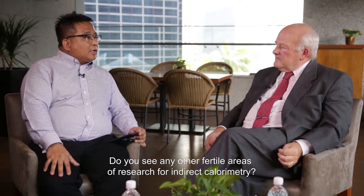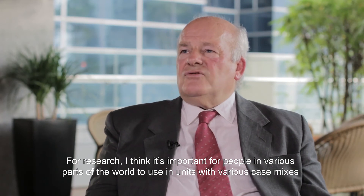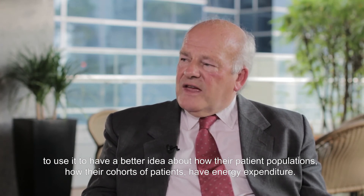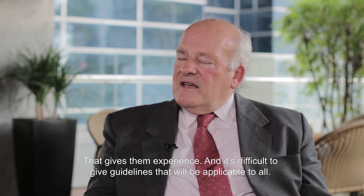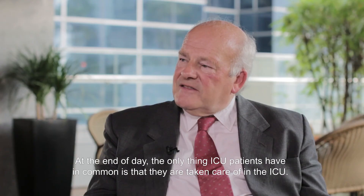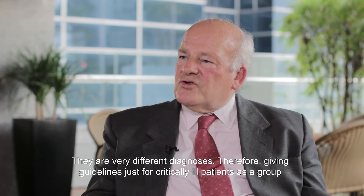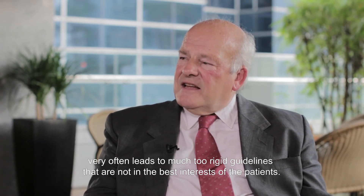Do you see any other fertile areas of research for indirect calorimetry? For research, I think it's important for people in various parts of the world, in units with various case mixes, to use it — to basically have a better idea about how their patient population's energy expenditure looks. Because that gives experience, and it's difficult to give guidelines that will be applicable for all. At the end of the day, ICU patients have only one thing in common: they are taken care of in the ICU. They have very different diagnoses, and therefore giving guidelines just for critically ill patients as a group very often leads to much too rigid guidelines that are not in the best interest of patients.